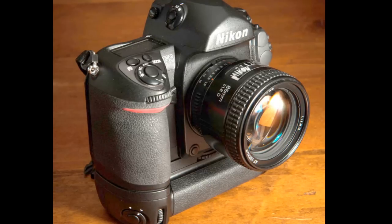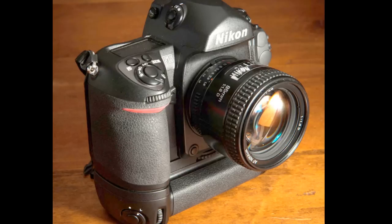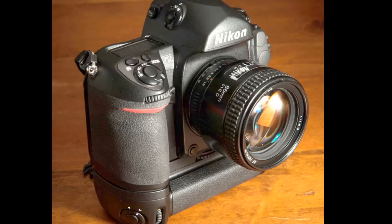The camera does high-speed shooting at about five and a half frames per second. When you put the vertical grip on, you get eight frames per second — pretty incredible.